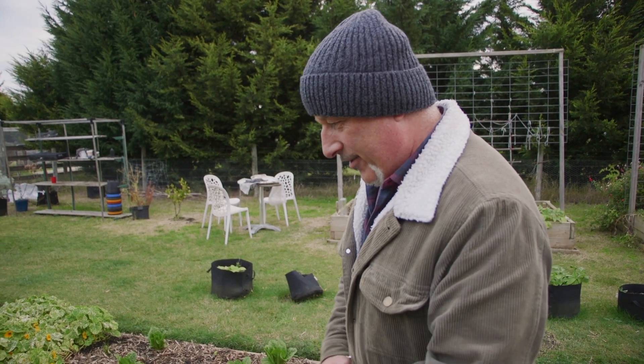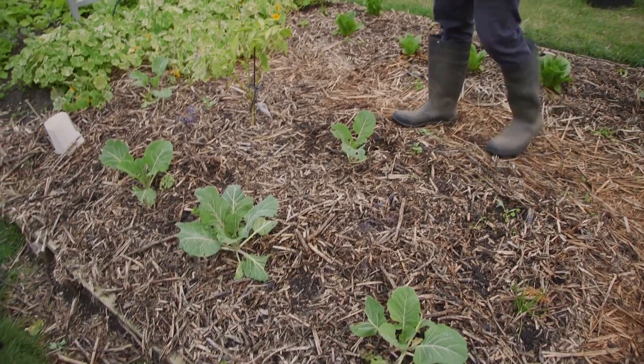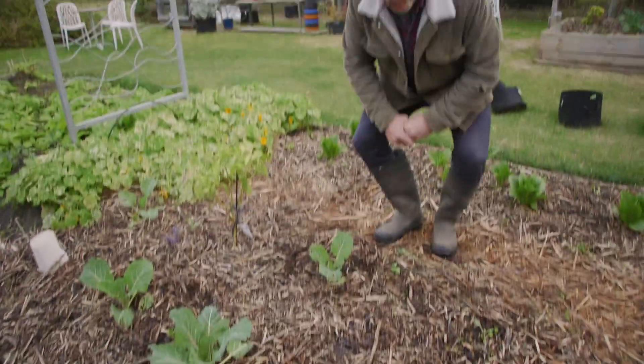Welcome to Vasili's Garden. What makes your plants grow and what protects them naturally? We're going to talk about that today and look at some of these brassicas here.